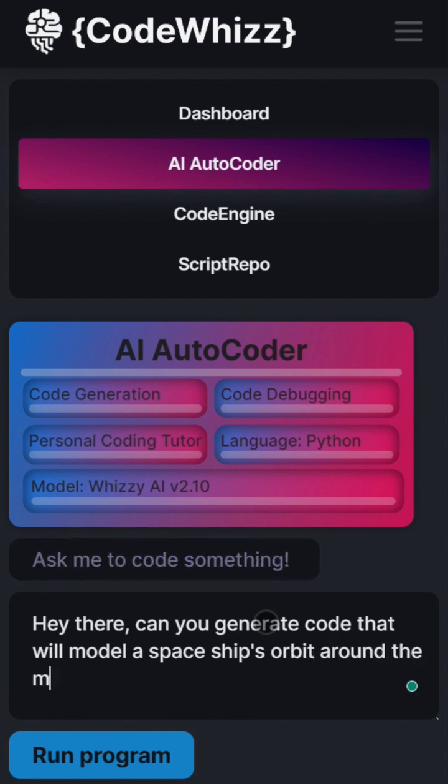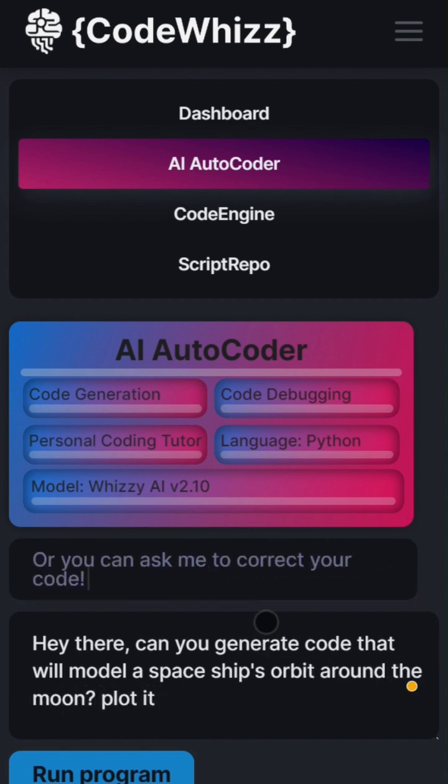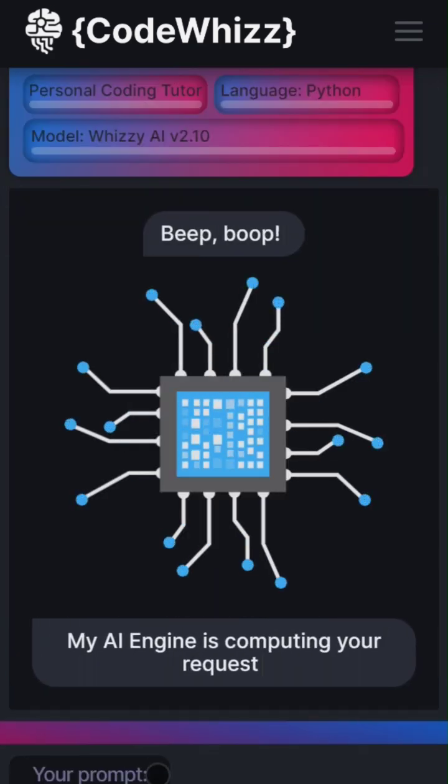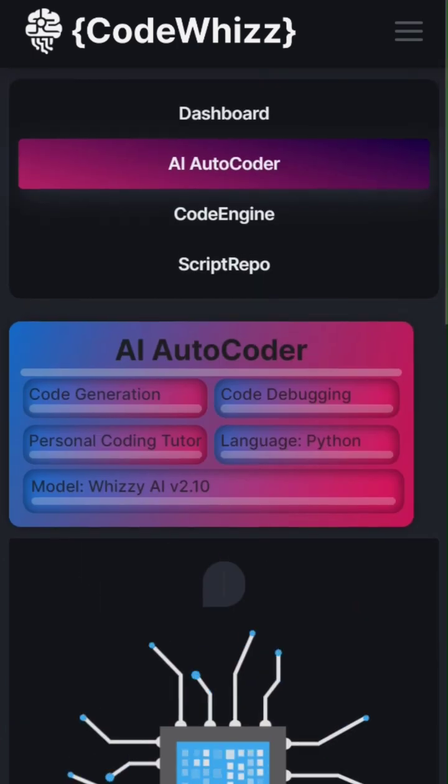By the way, this is the AI autocoder — your own personal AI-powered Python tutor that can generate any code, debug your code, and also answer any questions you might have.